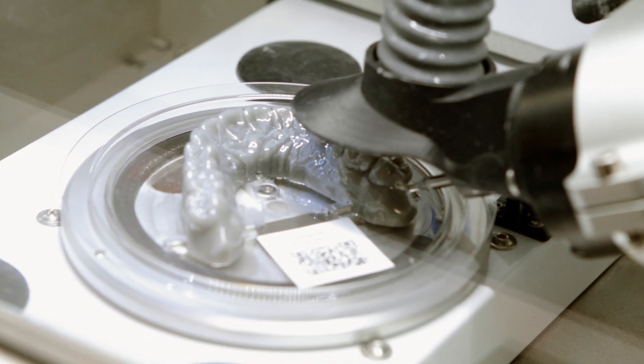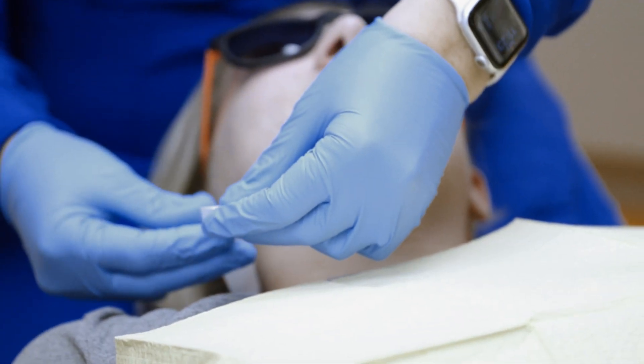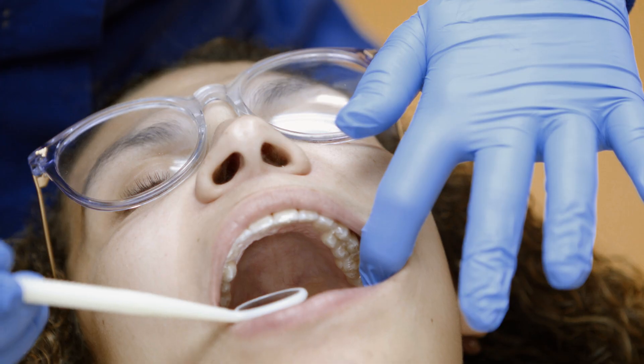The ability to 3D print has really allowed us to create our in-house aligner system, and that has really allowed me to provide a service for patients. On the average day we print about 150 models, and the effect on my practice has been amazing because people want aligners and so many people come here particularly because we make them ourselves.